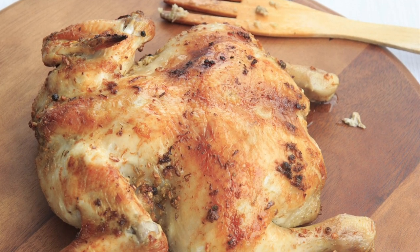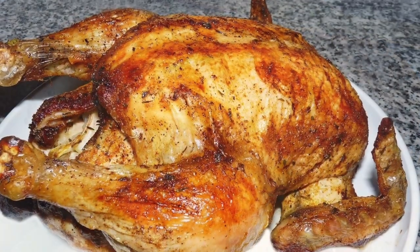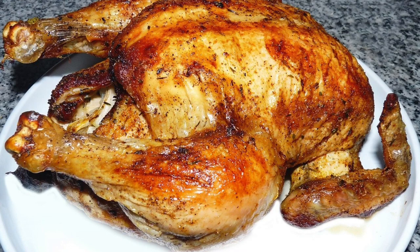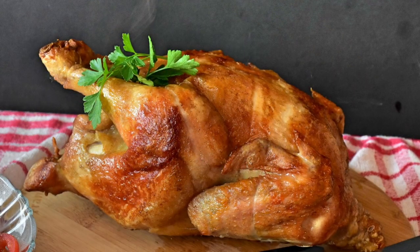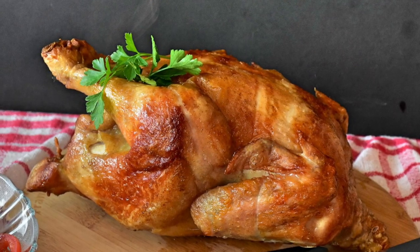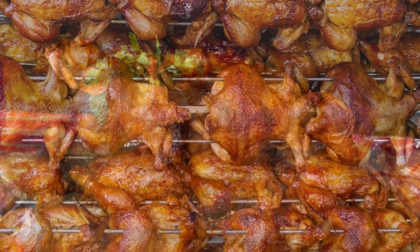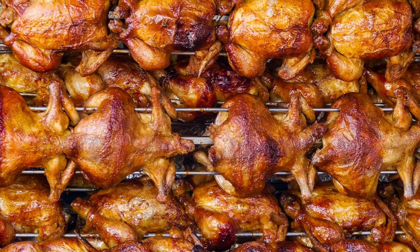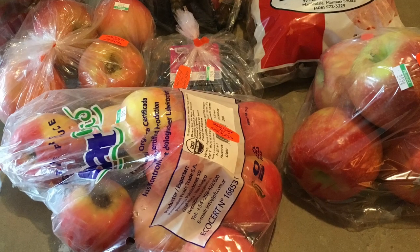First, stretch it out. If you buy a rotisserie chicken at Costco for $4.99, take all the meat off and freeze it in several bags. Take out the meat when you need it for a recipe, like chicken enchiladas or chicken noodle soup, for example. One chicken lasts us all month by doing this.